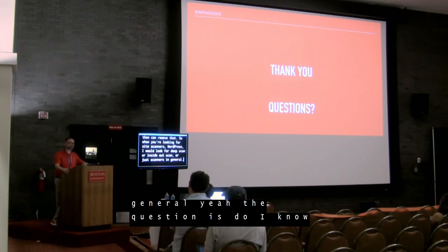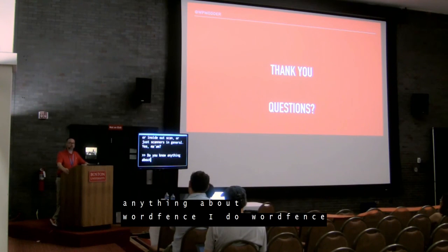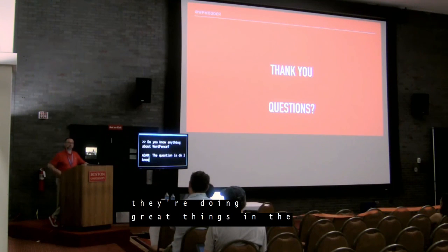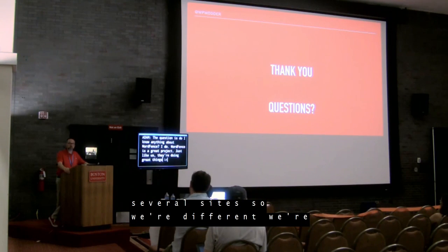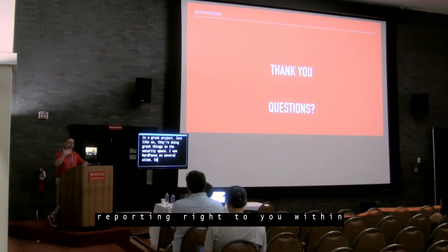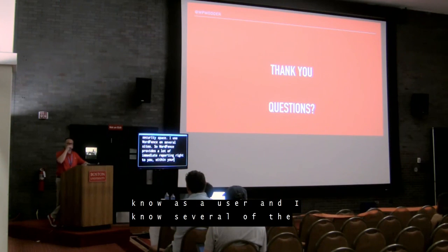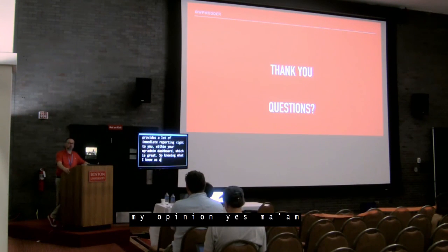Question: Do you know anything about WordFence? WordFence is a great product — just like us, they're doing great things in the security space. I use WordFence on several sites. WordFence provides a lot of immediate reporting right to you within your WP admin dashboard, which is great. I know several of the people within the company — all quality in my opinion.